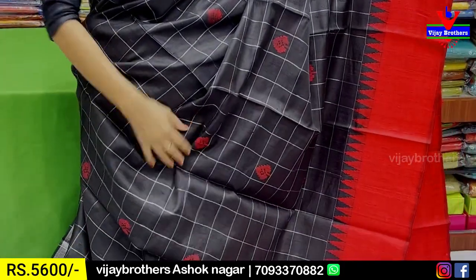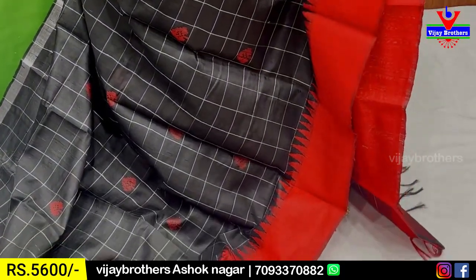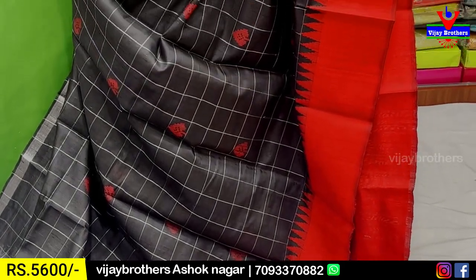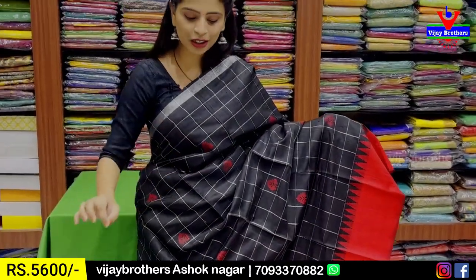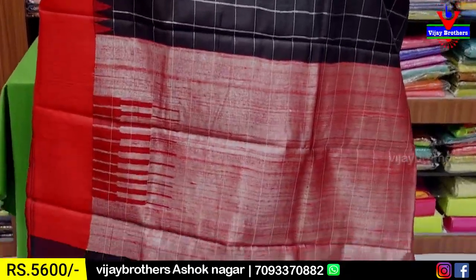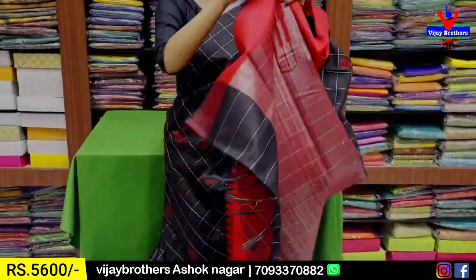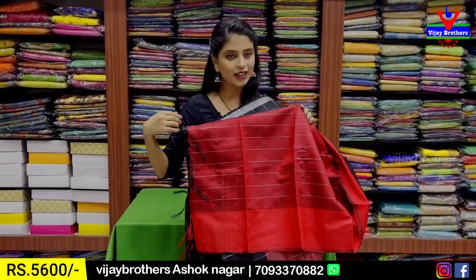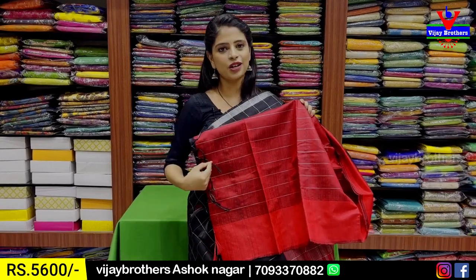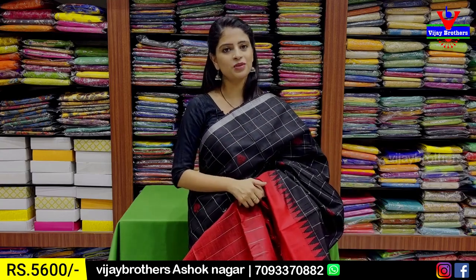We have a silver caddy pattern — the same silver caddy pattern throughout. We have spade weaving with a spade symbol printed. We have red color weaving. It's neat and classic. I'm going to see each of the contrast caddy color patterns. I'm going to see the contrast blouse and the wool pattern. This is ₹5,600.